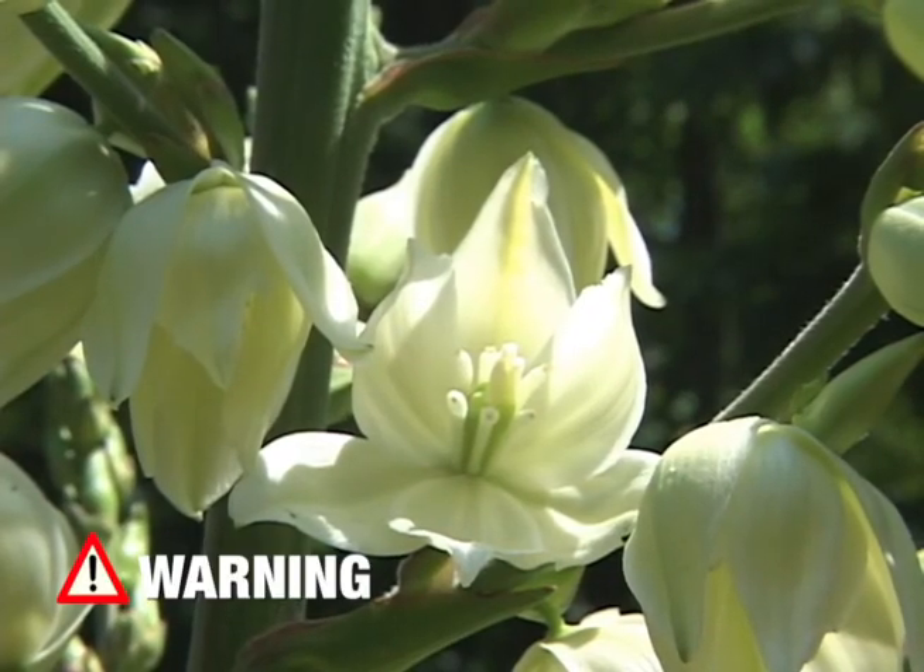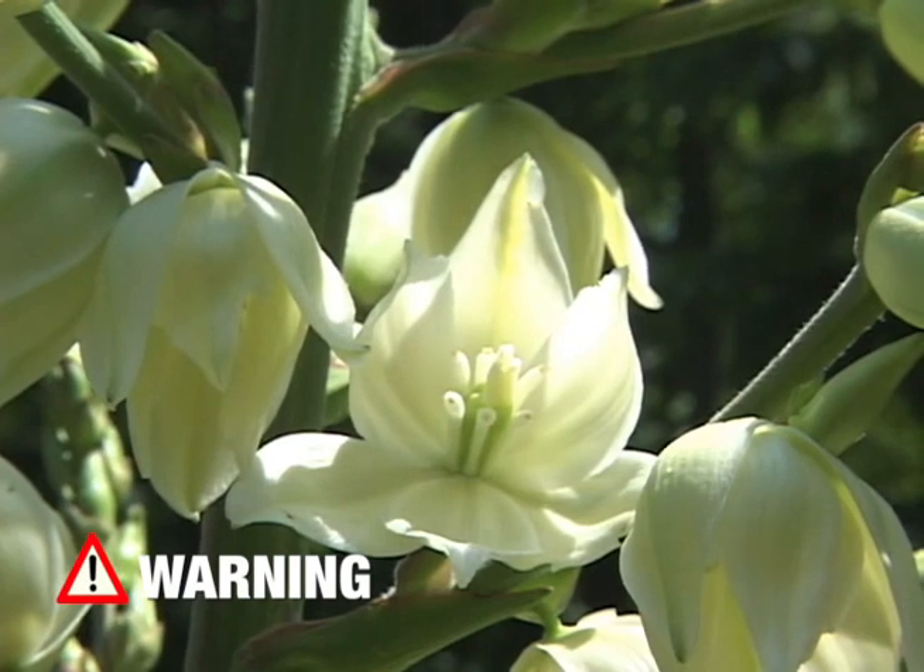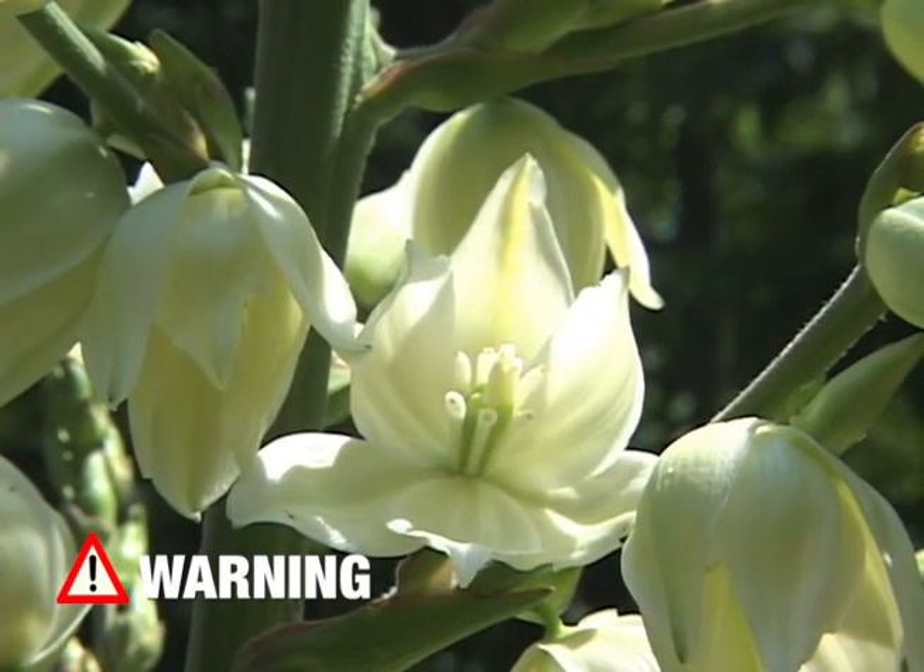Warning: be advised that this plant can have purgative side effects. The roots contain saponins which are toxic to lower life forms.